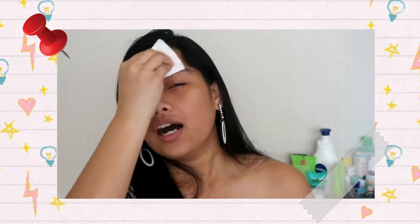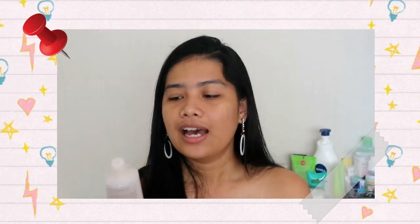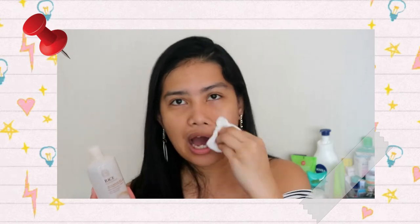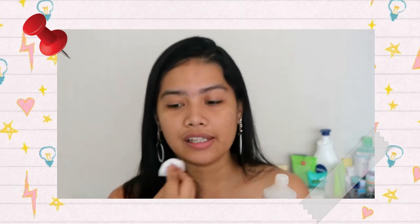The reason I use a toner is that no matter how many times you wash your face, there are still unwanted substances left on your skin. Toner also balances the pH level of your face. The main ingredient in this one is rice extract, and according to my research, rice is anti-inflammatory and helps soothe and calm acne. Though I said I don't have acne — well, actually one just grew suddenly.